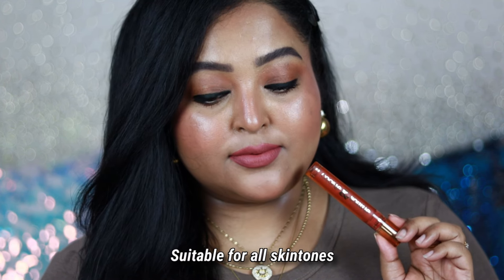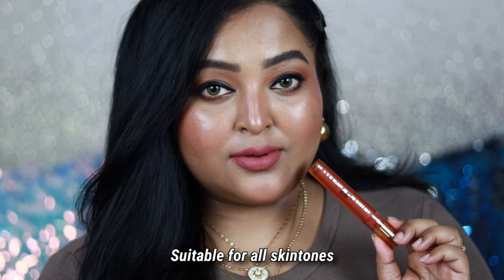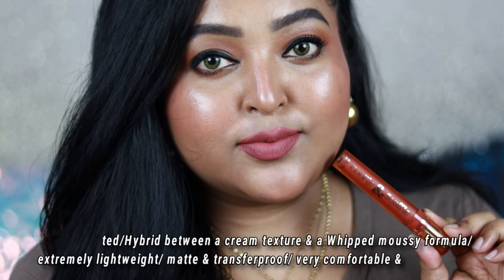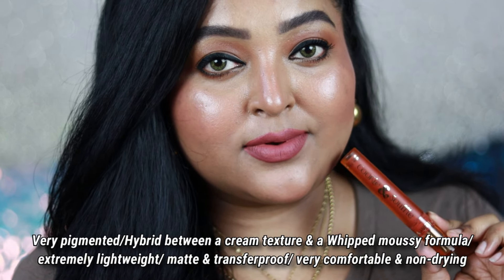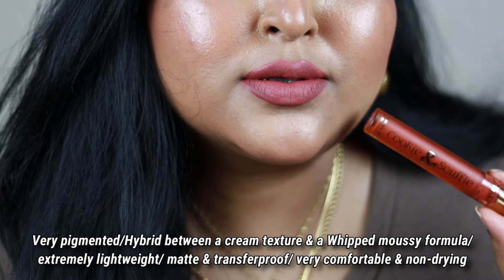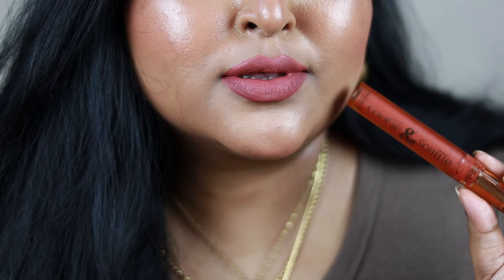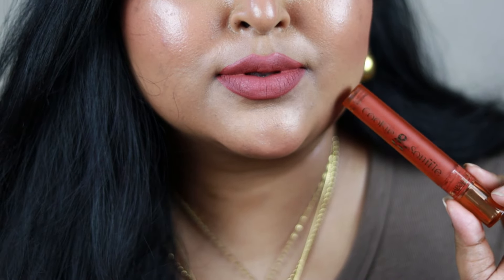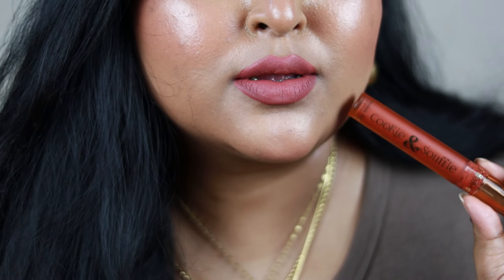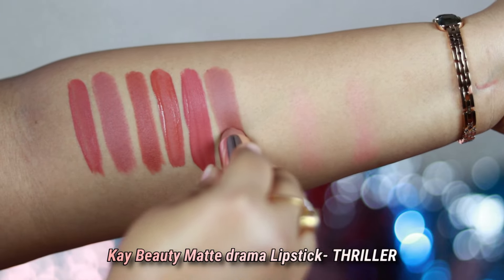It doesn't belong to the baby pink category — it's that perfect pinky nude and it's going to rock on all skin tones. The formulation is one of the best in Blue Heaven's liquid lipstick range. It has a cream-to-whipped hybrid formula that is ultra lightweight with a smooth texture that actually evens out your lips really well. It's a very comfortable, non-drying formula.